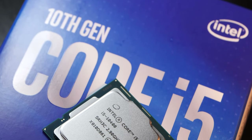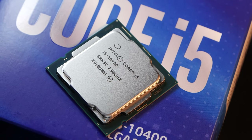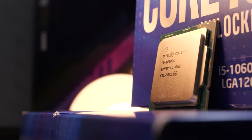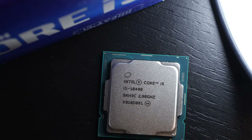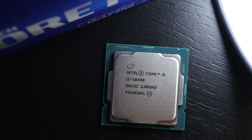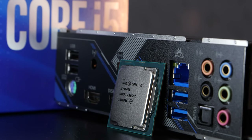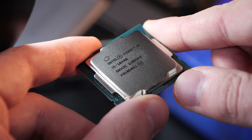The i5-10400 sure is an impressive little thing, even at a price scratching the $200 mark. When it comes to gaming performance, the 10400 can still very much impress compared to the more expensive i5-10600K. Here and there we get a slightly lower frame rate with the 10400, but honestly in most game titles, the 10400 and 10600K are somewhat on par. So if you're only gaming, even though the 10600K did extraordinarily well, today's 10400 appears to be an even better deal. Things start to look different in heavily multi-threaded applications — the 10400 offers noticeably less raw performance, so it's no longer the ideal CPU if you like to render or do streaming besides gaming.